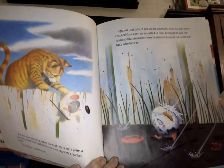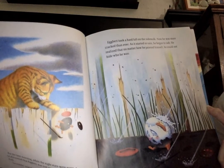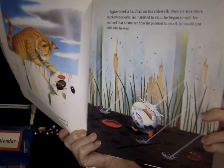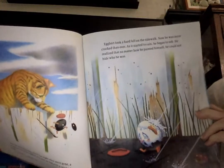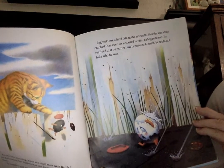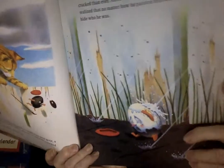Egbert took a hard fall on the sidewalk. Now he was more cracked than ever. As it started to rain, he began to sob — sob means he began to cry. He must have been very sad. He realized that no matter how he painted himself, he could not hide who he was.